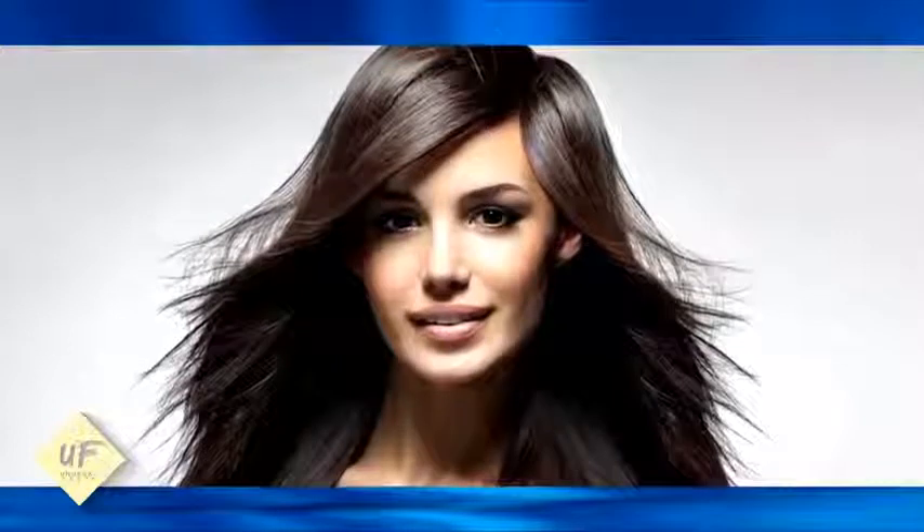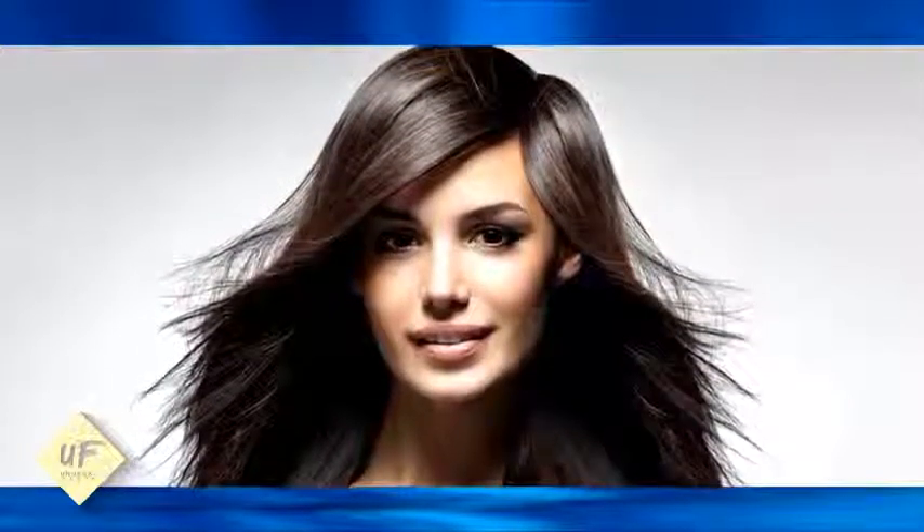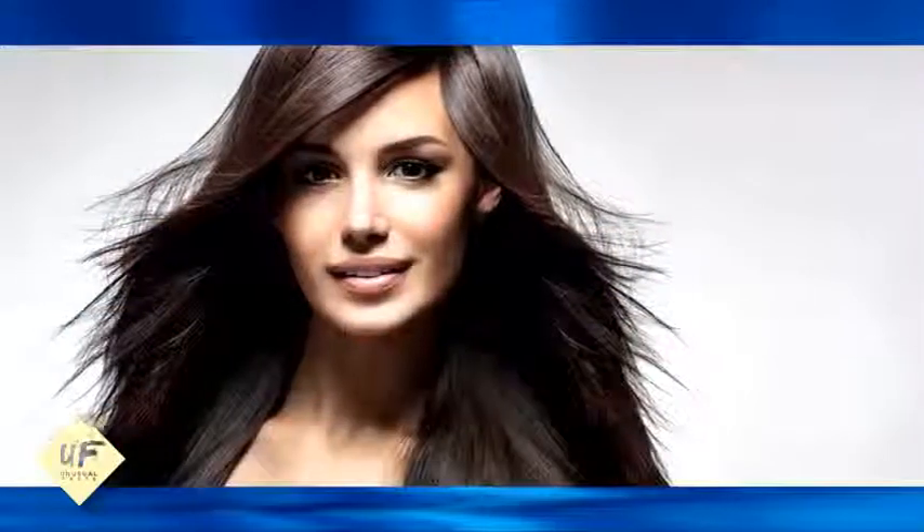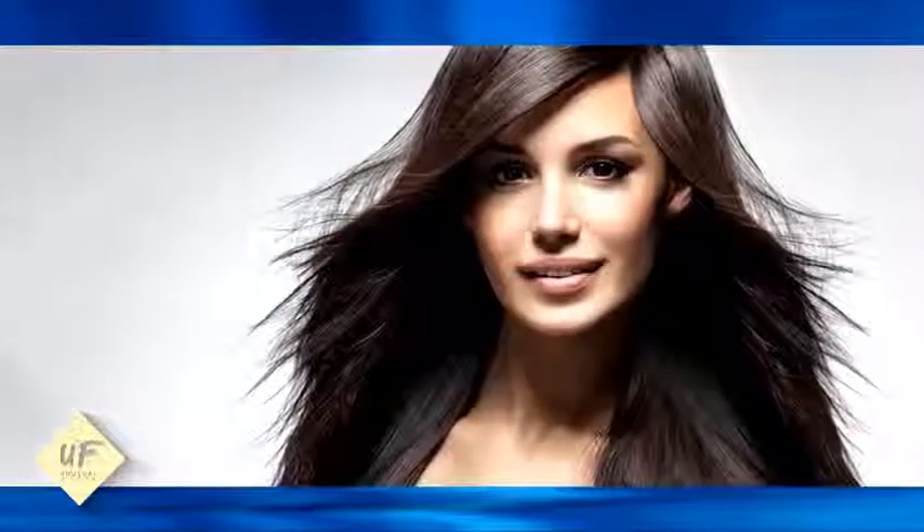Number 4: tomato juice is not only beneficial for skin but also good for the hair. It works as a natural conditioner and restores shine. You can either apply tomato juice directly on the hair or rub tomato slices over your hair and scalp — this will increase the pH level of your hair and bring it back to its natural shine.